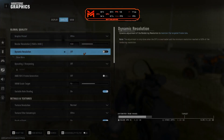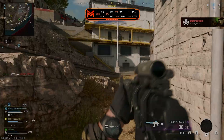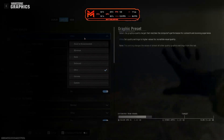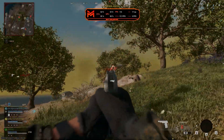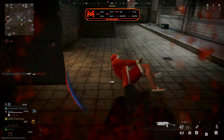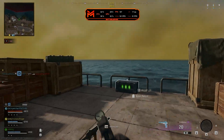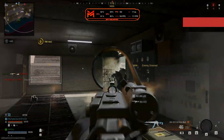Then it was on to Warzone Resurgence. Starting at ultra settings with no upscaling and no frame generation, we got around 100-ish FPS. Balanced settings got us closer to 120 FPS — and without upscaling your input delay is better and you can change your field of view, which we had maxed, and that does affect FPS. Dropping to basic settings got 140 to 160 FPS, which is a super smooth experience — and I got the closest I've ever been to winning a Resurgence game.